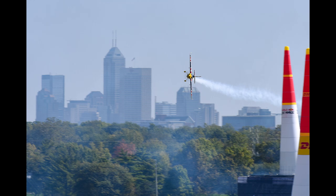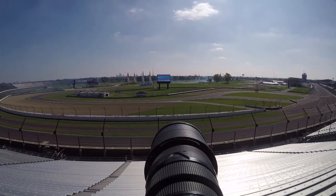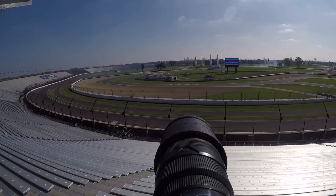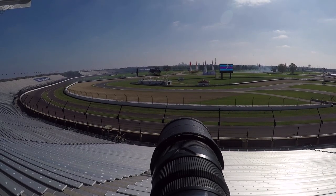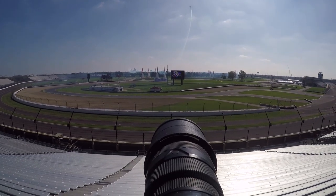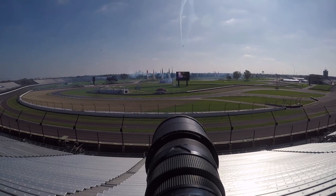That's what I was going for — you can see the plane kind of sideways with the Indianapolis skyline in the background. This is my second year shooting it; I shot it last year as well, and I'm still really new at this. I've shot lots of sports — baseball, basketball, football, racing, volleyball, wrestling — all kinds of different things, and I found this to be one of the harder things to shoot.